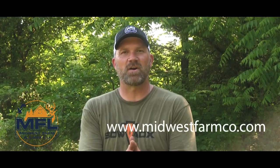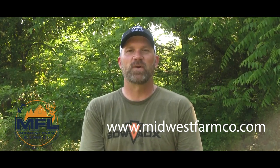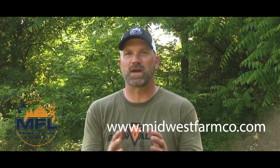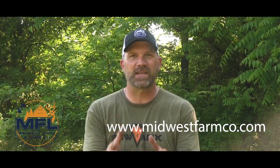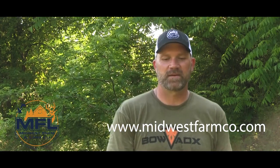Stay tuned guys. If you're buying, selling, or looking, give us a call at 618-532-1961. Check us out on the web at MidwestFarmCo.com. We have some cool stuff coming — I promise you in the future. I'm not going to tell you what it is, but you've got to stay tuned and keep watching. Subscribe to our YouTube channel. Take care and God bless.